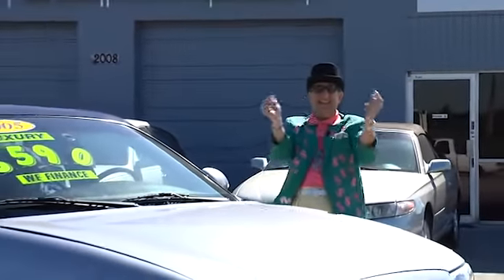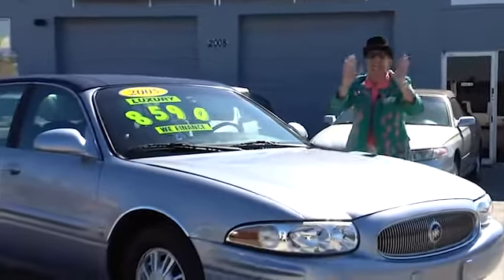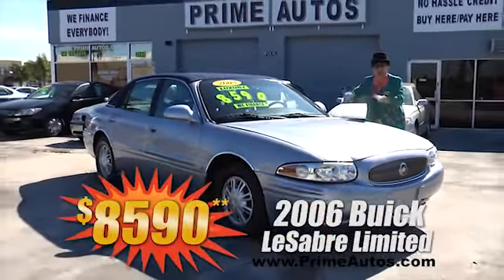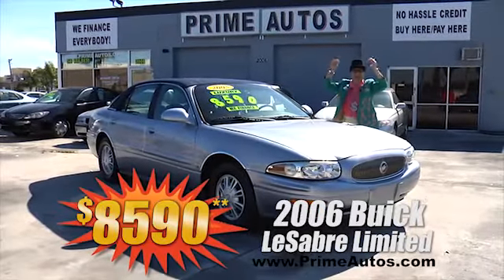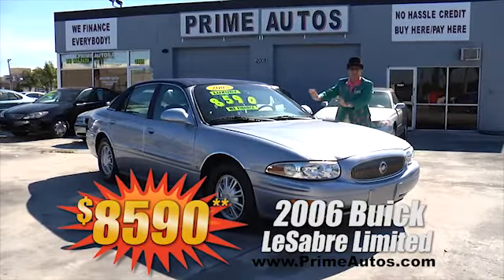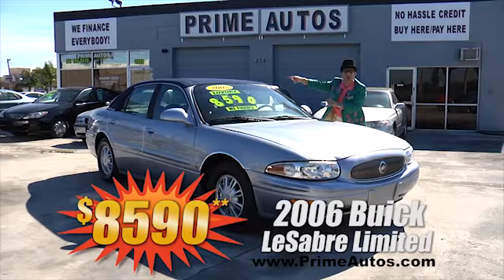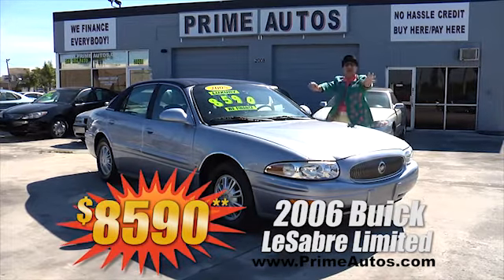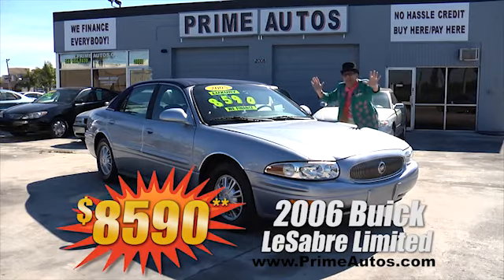The deal man says you have got to see this double extra clean 2006 Buick LeSabre Luxury Sedan. This one's the top-line limited edition with rich leather interior, custom coach roof, super low miles, and so much more. No hassle guaranteed price at only $8,590.